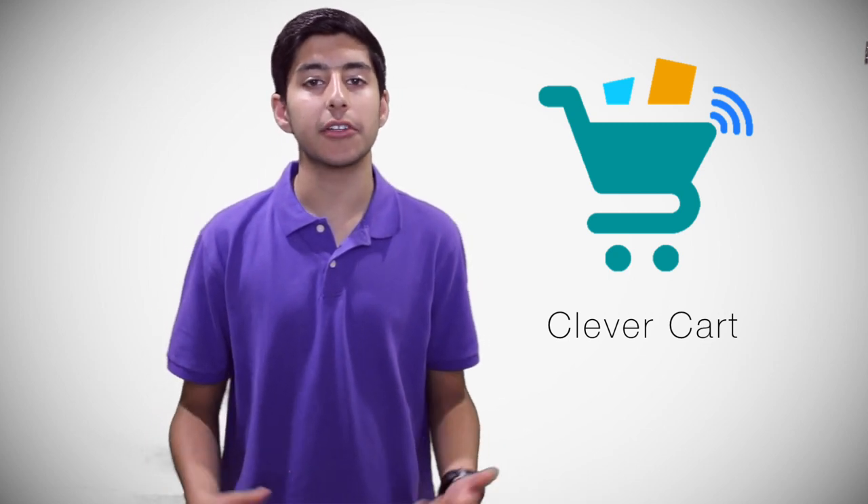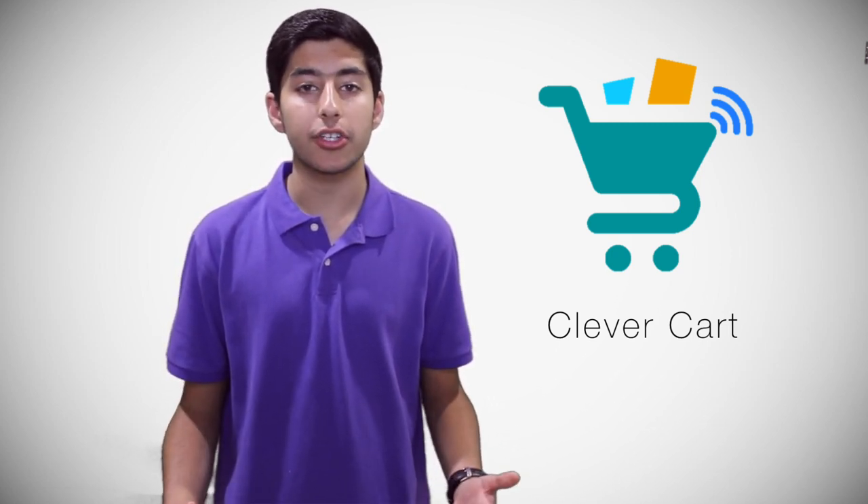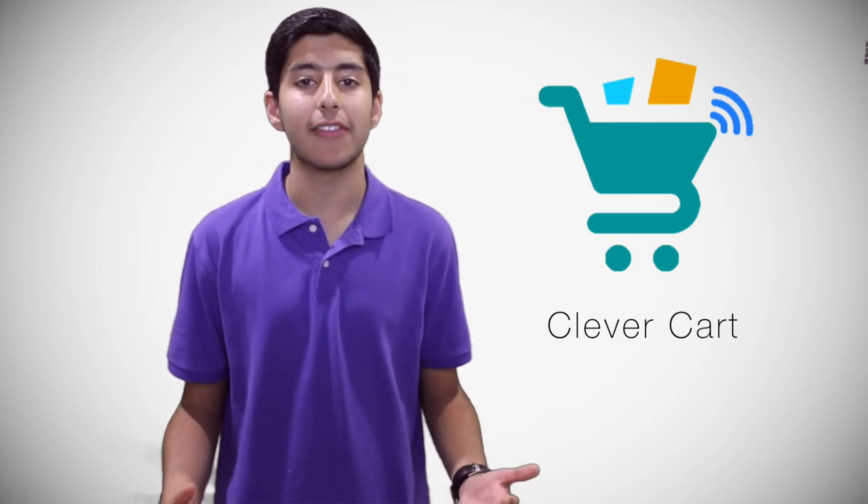Whether it's a quick trip to get some groceries or a check to see what you're eating, my app can help make daily or weekly shopping trips quick, simple, and effective. Making this app has been a challenging yet fun learning experience. Thank you for watching.